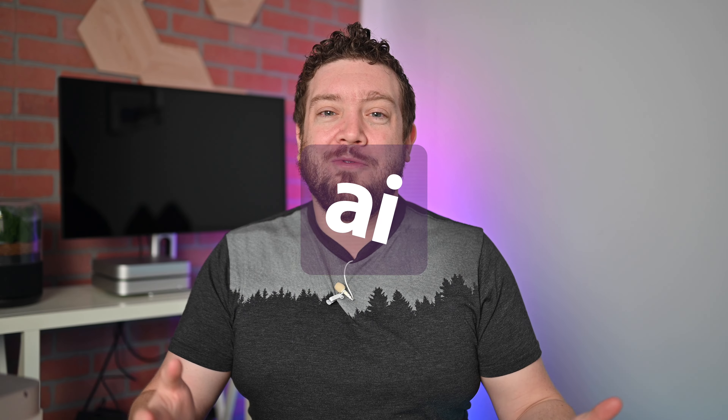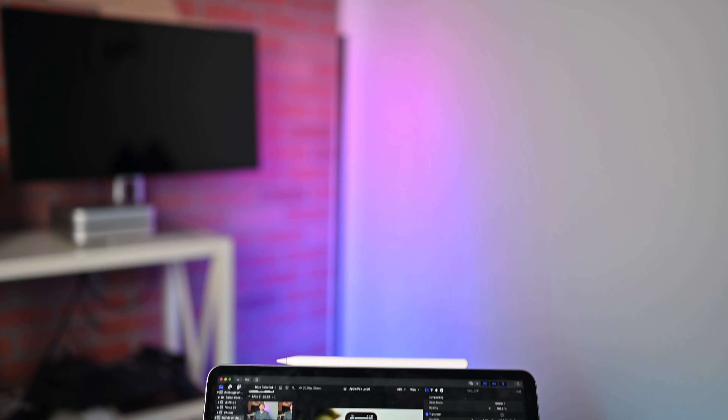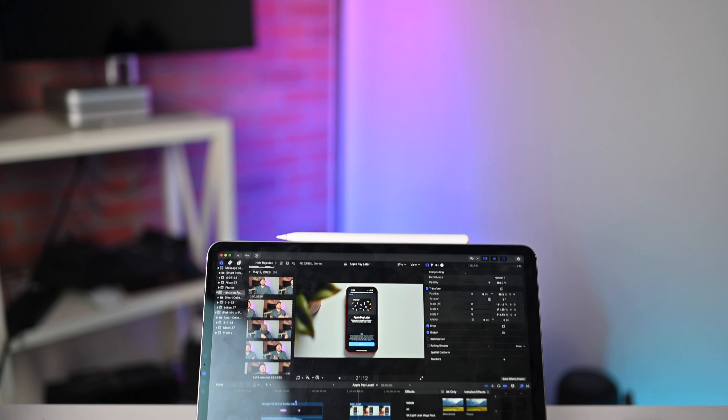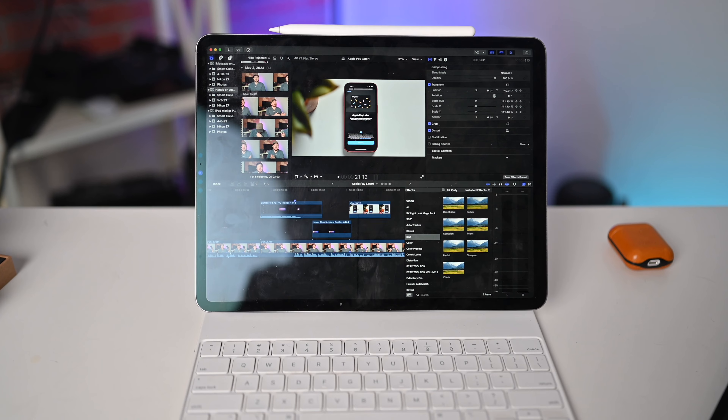Welcome everybody, welcome to Apple Insider. It is Andrew here, and I am sorry about the voice situation — it's a little cracky today. I'm not feeling my best, but I had to get on here and record this because I am too excited. A new rumor is floating around that says we finally may see Final Cut Pro on Apple's highest-end tablet.